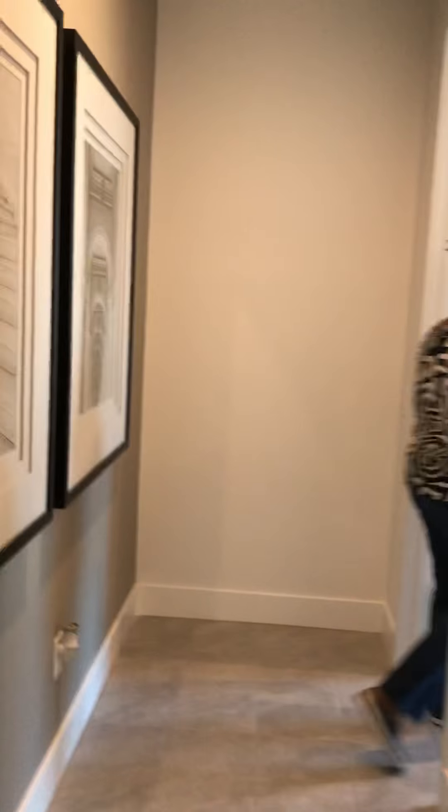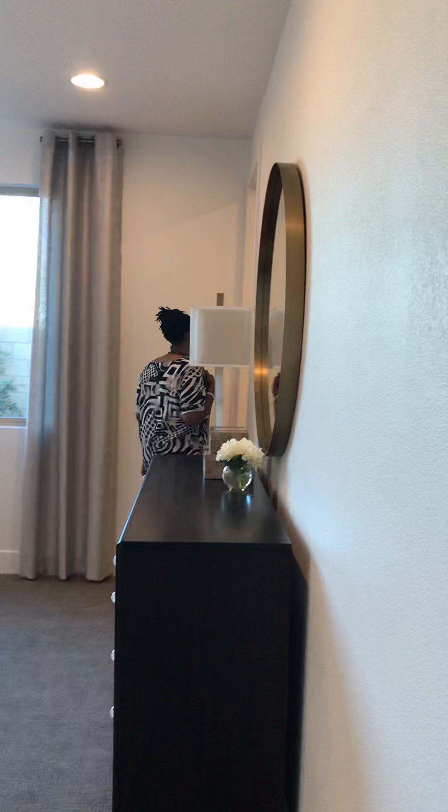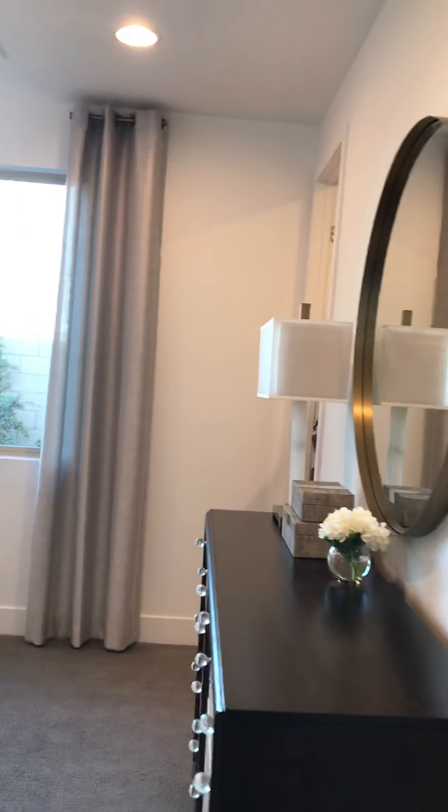I'm going down the first hallway — it looks like this is where the master bedroom is at. Yeah, this is the master bedroom. So the closet is big, it's long. You can put some more shelves in it. This is your closet — it is super long. You can put more shelves up in here. It is so long.